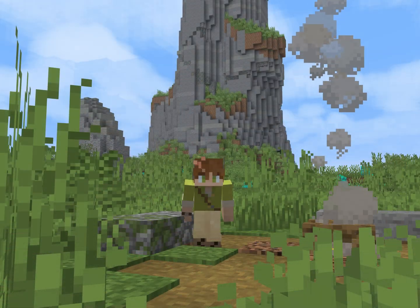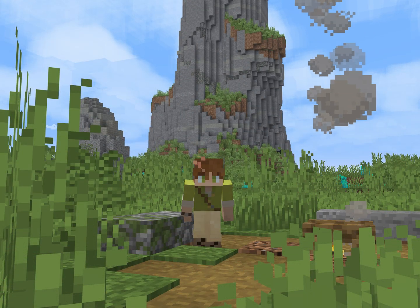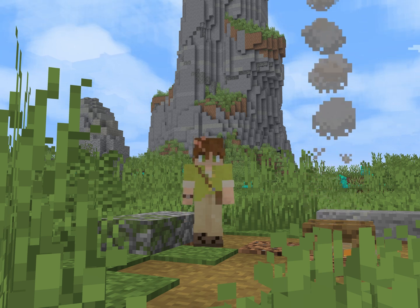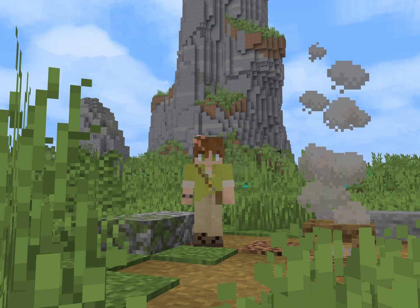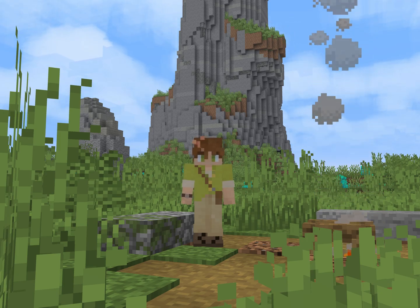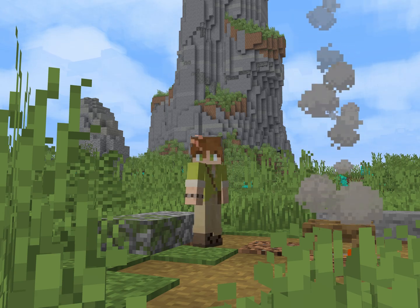Geology is a really fun subject, all about understanding how the earth formed and became what we see today, interpreting formations and understanding how things got to where they are. And so, looking at a Minecraft world through the same lens has been fun, but a little bit of a bizarre experience. I'm used to creating things using my understanding of geology, not using my understanding of geology to see how things have been created — in Minecraft at least.